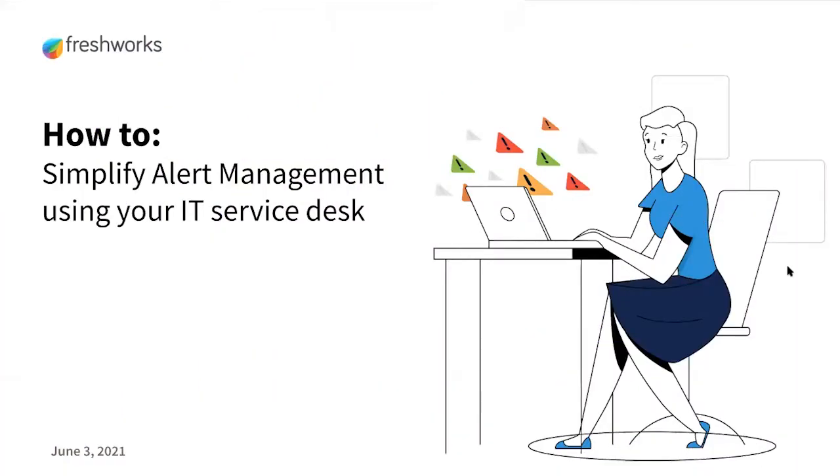Hello and welcome to the how-to series presented by Fresh Service, your guide to best practices for ITSM and ITOM. I am Naganandini, and I'm here to share with you how to simplify alert management using your IT service desk.